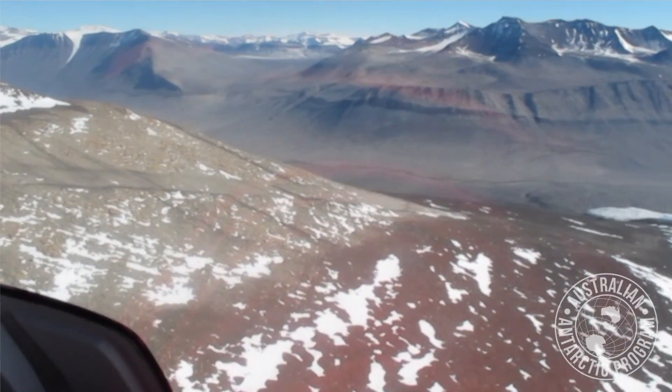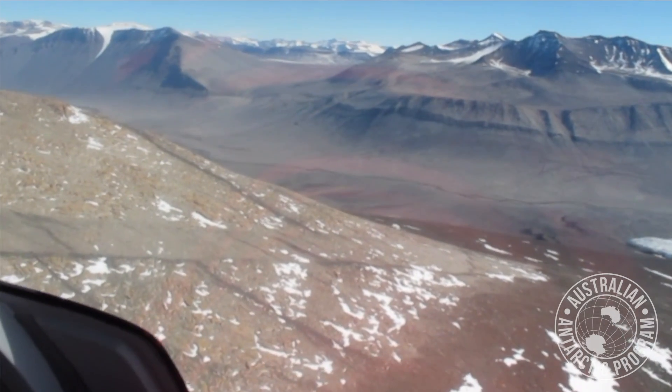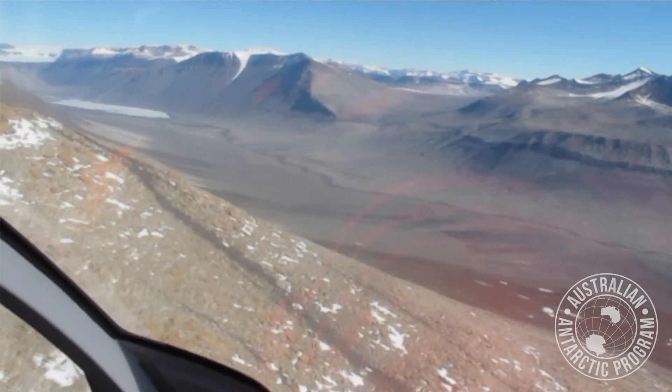Across the continent we're expecting up to 17,000 km² of new ice-free area, and that's a 25% increase in total area, but nearly most of this will all be concentrated in the Antarctic Peninsula.